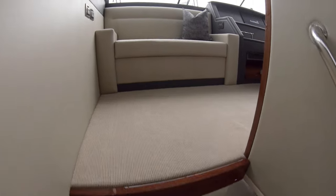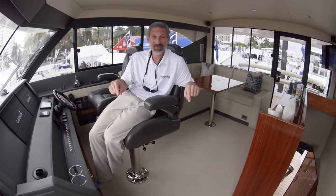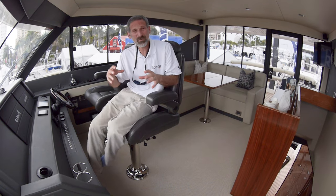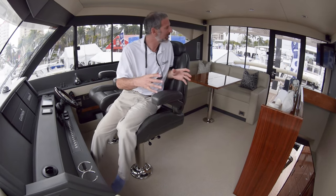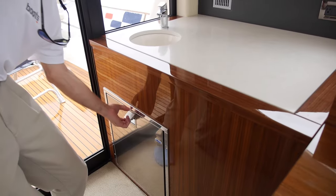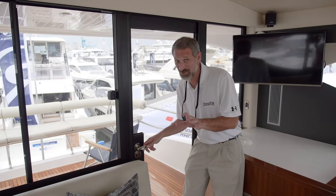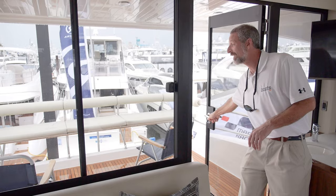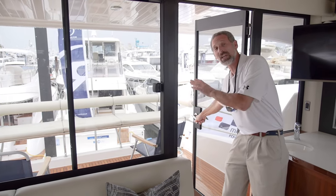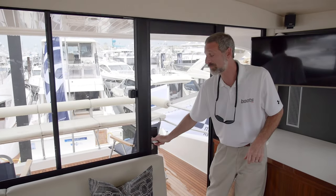You've got to walk up the stairs to the bridge deck to see what I'm talking about. Maritimo has turned this area — usually a small, compact social area — into a ginormous mini salon. You have a settee, a wet bar, and an entire dinette. And the real capper is a huge aft deck with a settee going all along the aft rail. It is really quite nice.